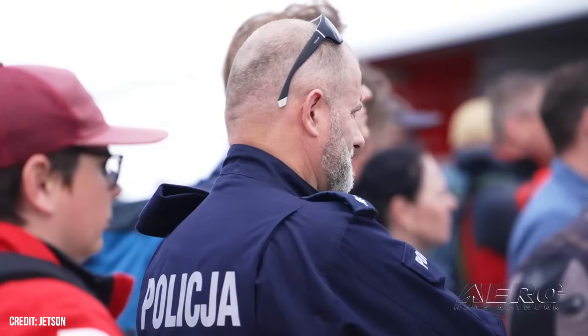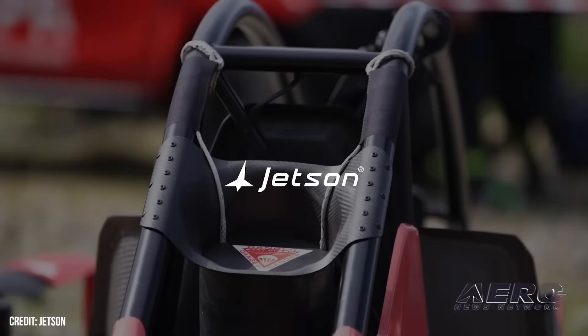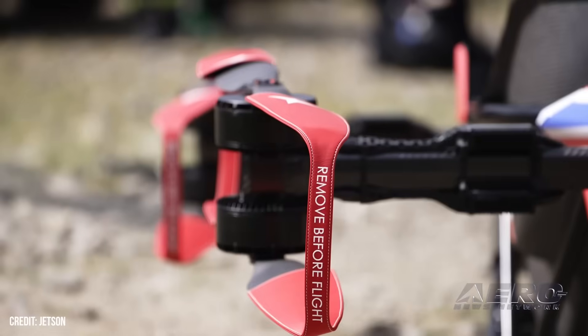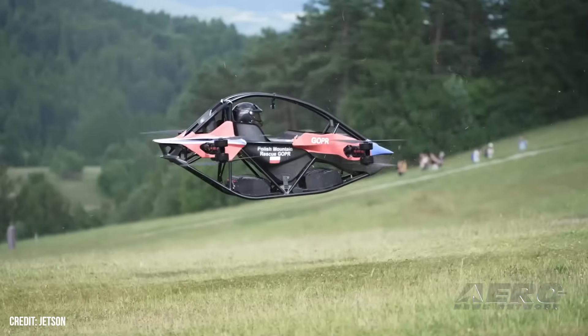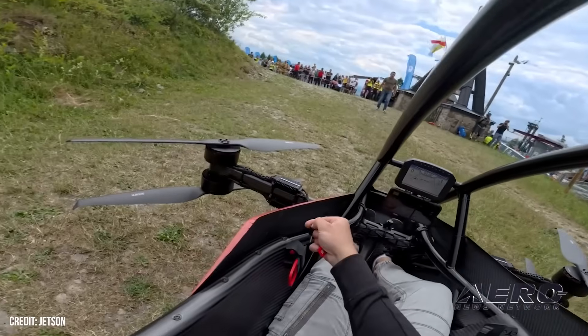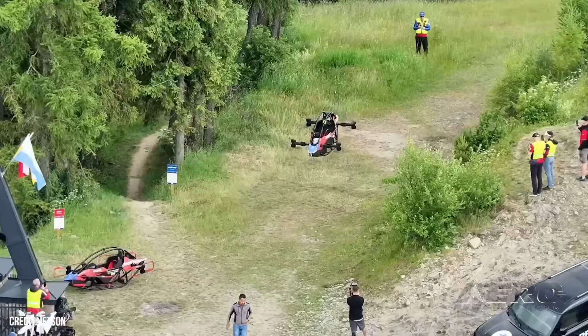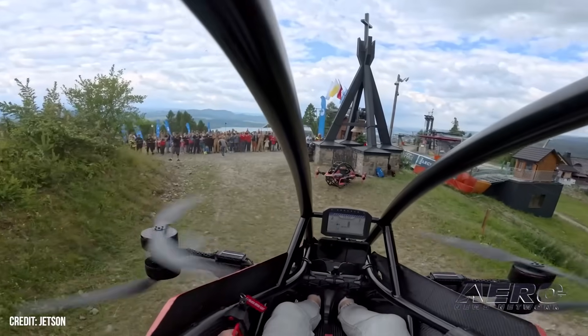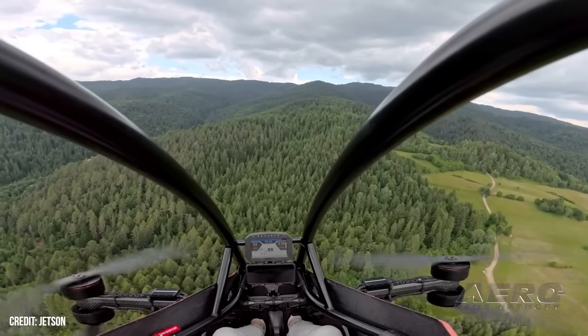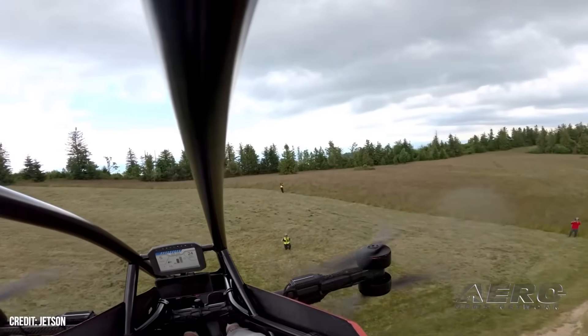Jetson-1 demonstrates rescue capability with mountain flights in Poland. Jetson got an unusual invite from the GOPR Polish mountain rescue team to try out a pair of their production single-seat eVTOLs in a rescue scenario. The team traveled to southern Poland with some Jetson-1s in tow, trying out a number of practice scenarios in the local mountainscape. The single-seat nature of the Jetson-1 apparently didn't cause much issue in terms of rescue ops — intended to provide rapid transport to the very first of the first responders, the Jetson is meant to ferry the first medic to the scene to initiate the very first line of medical response and stabilization.